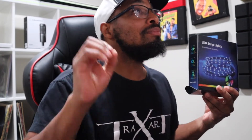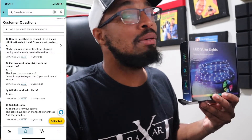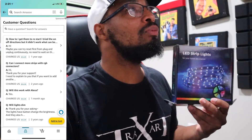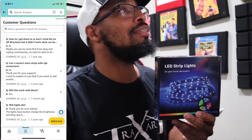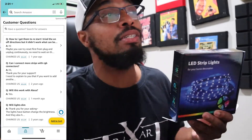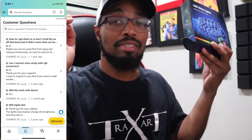Here is the big issue: they don't say anything in the description about Alexa voice control. But if you scroll down to the Q&A section, somebody asked 'Will this work with Alexa?' and Cherokee US — the seller — answered yes. So I went ahead and bought it.